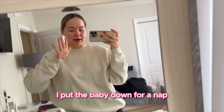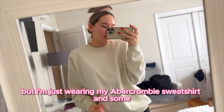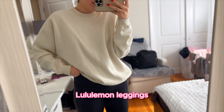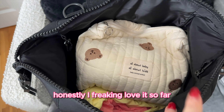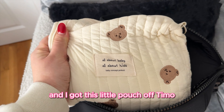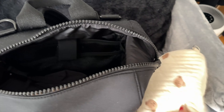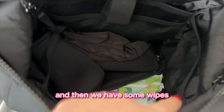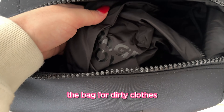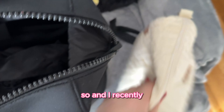I put the baby down for a nap — she's going to nap for about 30 minutes to an hour. I'm just wearing my Abercrombie sweatshirt and Lululemon leggings. This is the diaper bag I use — it's from Dagny Dover in black and I freaking love it. I got this little pouch off Temu where I keep diapers and extra clothes. The bag comes with a changing pad, a cup holder, a little pouch — it comes with a lot of stuff honestly.